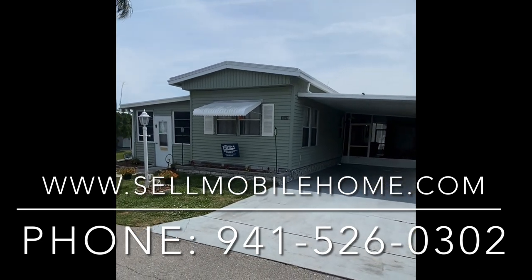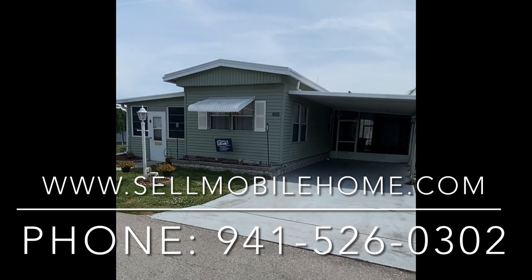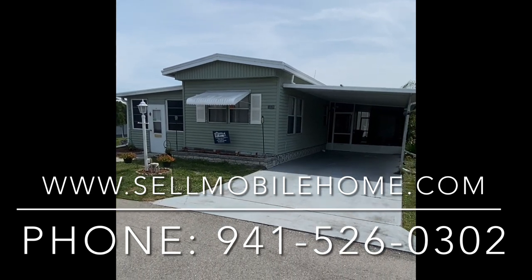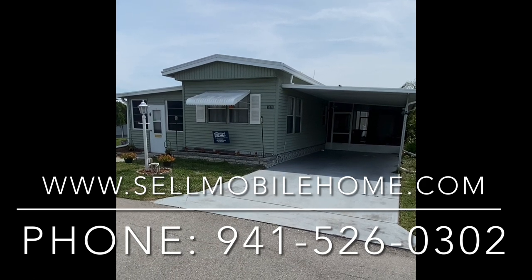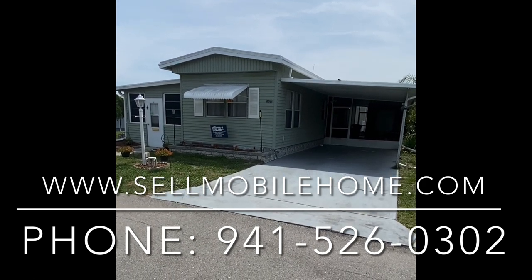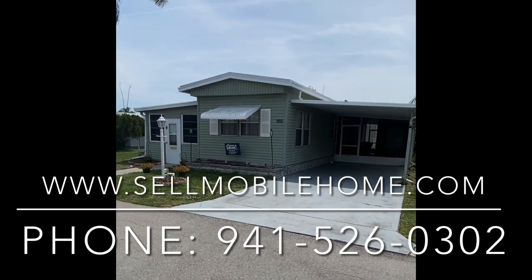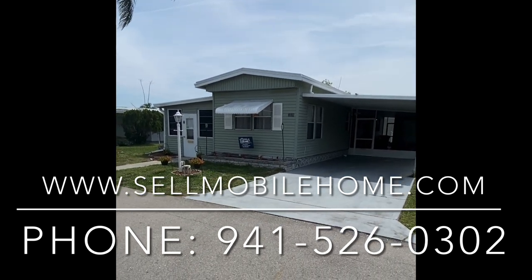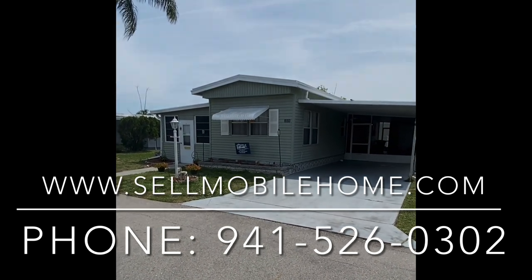Guys, thanks so much for coming along on the tour of this beautiful property. If you or anyone you know is interested in a home like this — interested in living your Florida dream and getting started with a very structurally sound, very well-updated property — please let us know, as we'll be happy to help in any way we can. This is Mark. You've been with us on the Mobile Home Dealer's tour of 3528 Copenhagen. Thank you so much for coming along, and as always, we'll see you all on the next one.